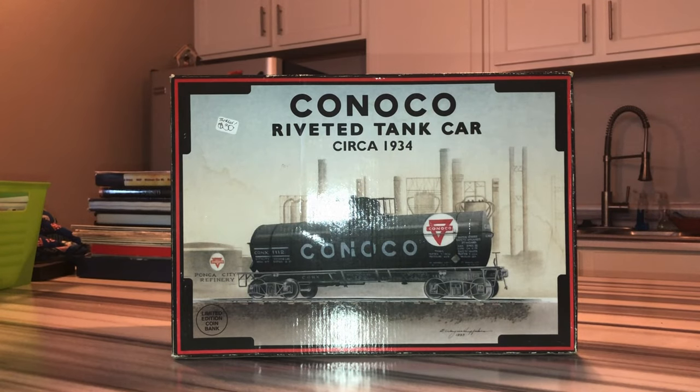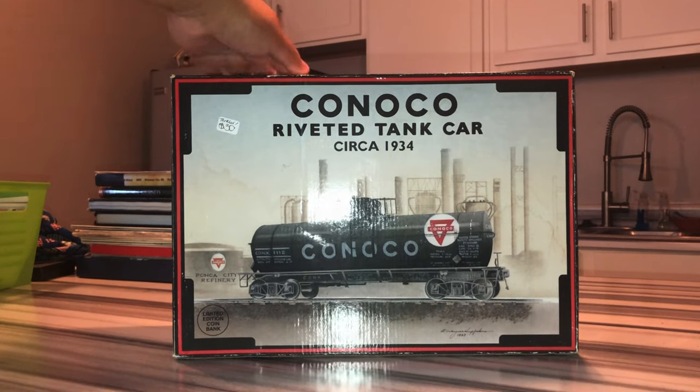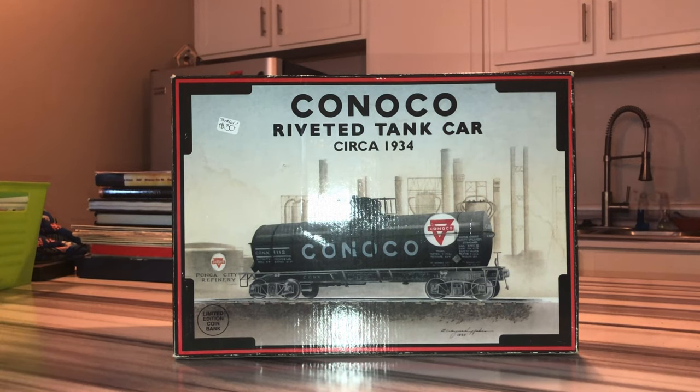Hey everyone, this is Ben Fogli Valens back at your service again — hope you had a great summer. Today I got it from a fresh store. This is K-Line's Conoco River Tank Car from 1994 or '95. This is circa 1934. I got it for $30 — this is a limited coin bank car. Let's find out today on episode number three of Real Fogli Valens.